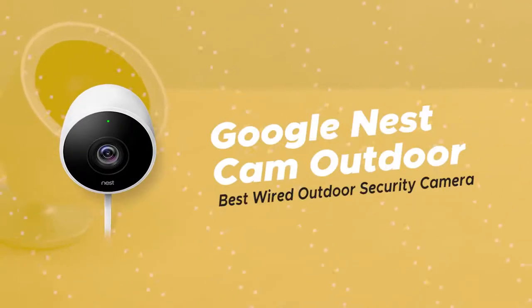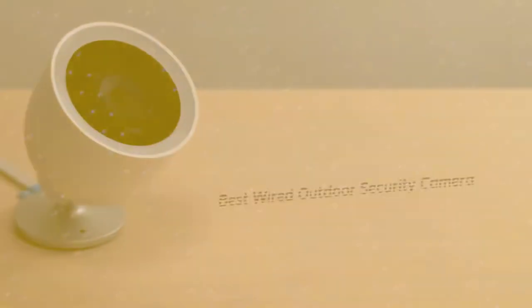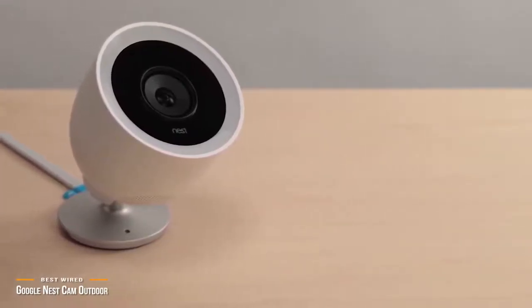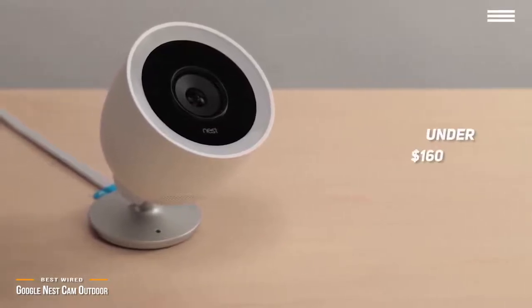First up, we have the Google Nest Cam Outdoor, our pick for the best wired outdoor security camera. If you're looking for an affordable outdoor full HD security camera, the Google Nest Cam Outdoor is one of the best wired-in options for under $160.